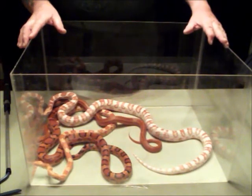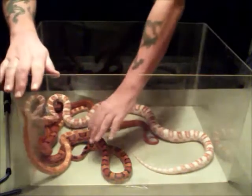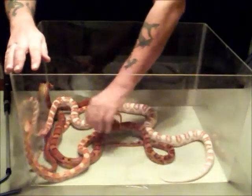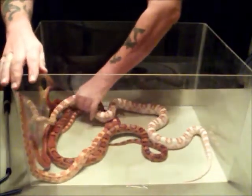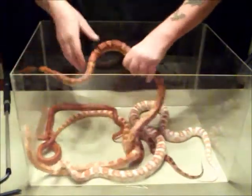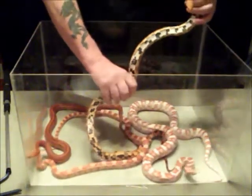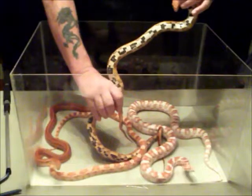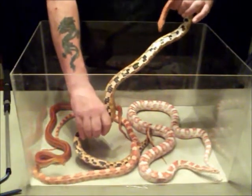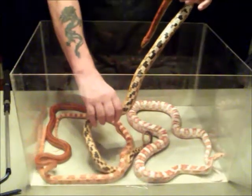In fact, Corn Snakes got their name from the pattern on their belly. If we look at a normal Corn Snake — and we have quite a few Corn Snakes in here today — this is a normal colored Corn Snake. As you can see, he is beautiful, but if you look at his belly, he has these black markings on his white belly, and they actually resemble Indian corn. That is one of the ways that a Corn Snake got his name.